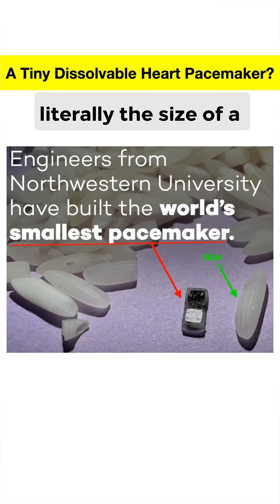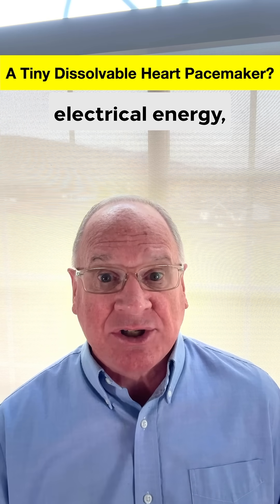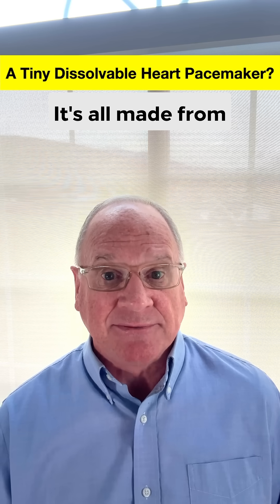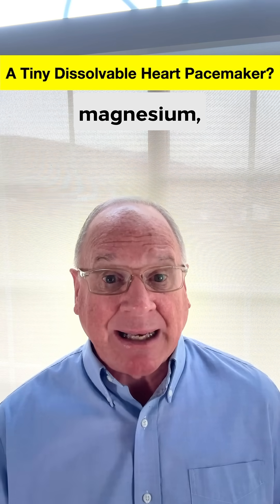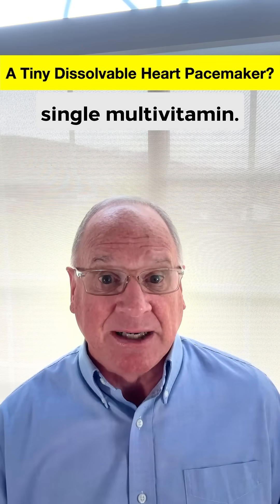The pacemaker is literally the size of a grain of rice. It contains a microprocessor, a tiny battery that transforms chemical into electrical energy, and a photo or light-activated switch that turns the battery on and off. It's all made from natural elements like magnesium, zinc, and silicon — the amount of which is similar to or less than what's found in a single multivitamin.